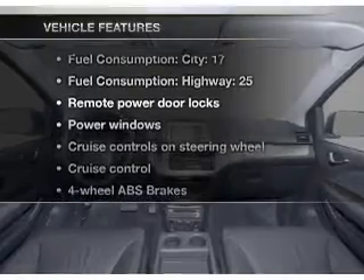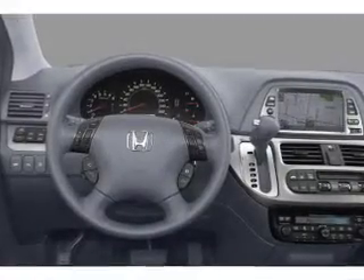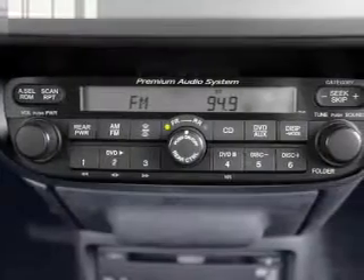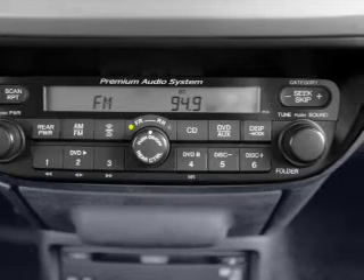Plus, enjoy these notable features that are included in this vehicle: leather seats, power door locks, power windows, cruise control, a DVD system, an AM-FM stereo with multi-disc CD player, and satellite radio. Call today to schedule a test drive.